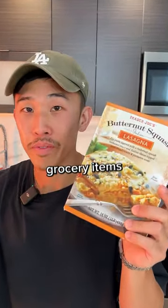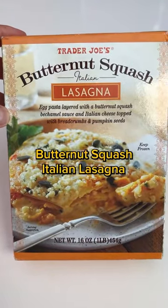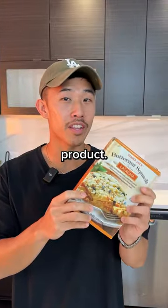Day five of eating and rating grocery items. We got the butternut squash Italian lasagna from Trader Joe's. This is a brand new product, let's see how it tastes.